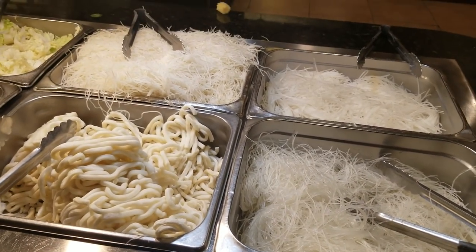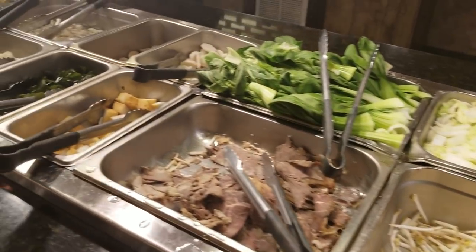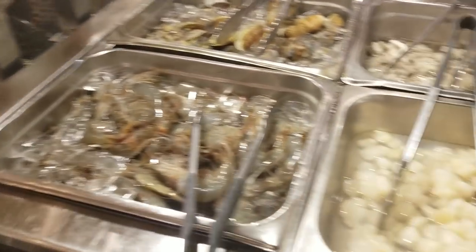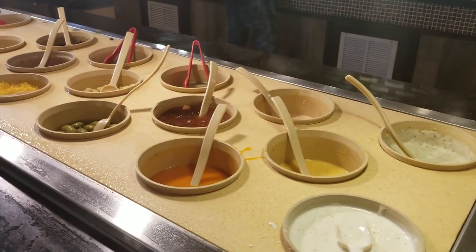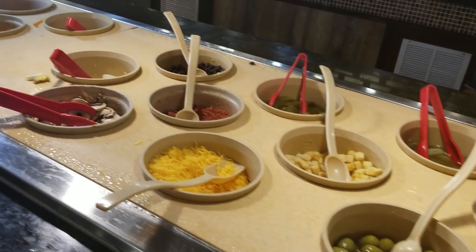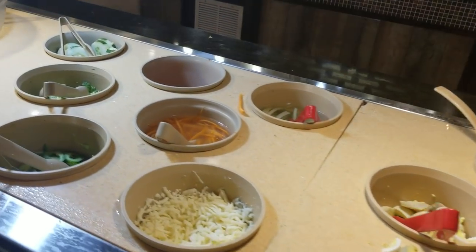Here we have rice noodles, udon noodles, and other accompaniments you can choose from. There are also clams, fresh shrimp, and scallops. Here is the sauces section with different types of sauces — ranch, Italian, toast, and island. And then there are toppings, so this is your salad bar.